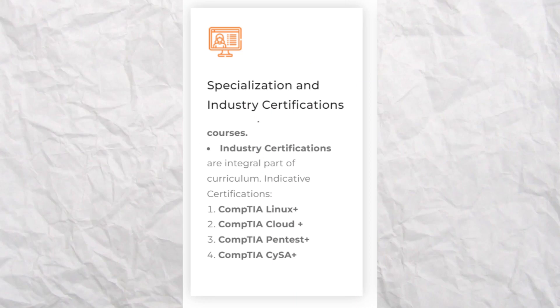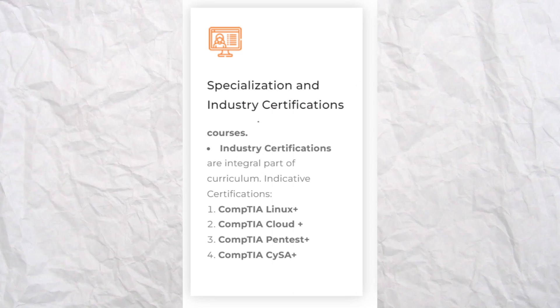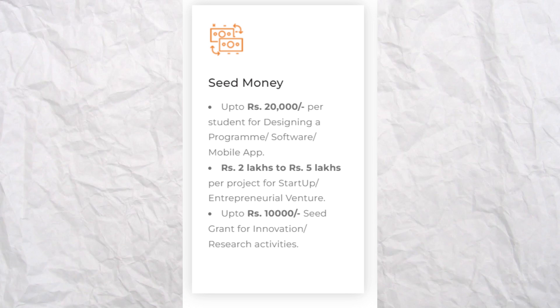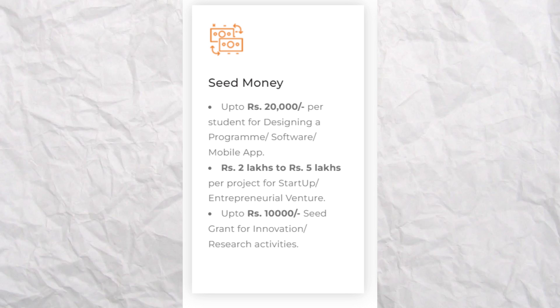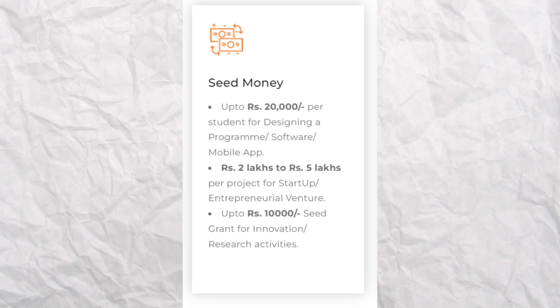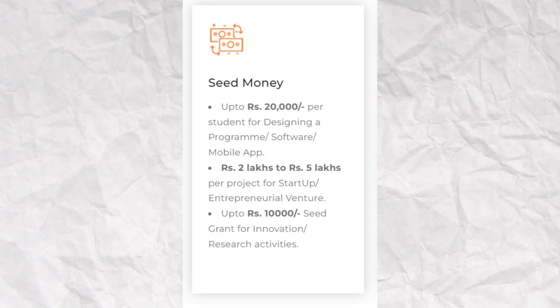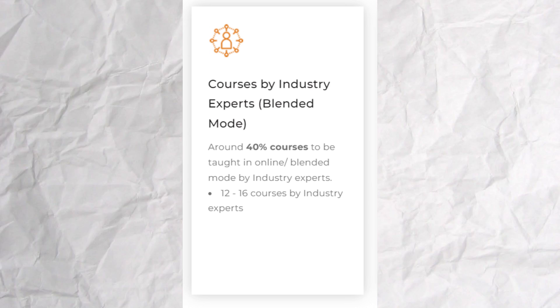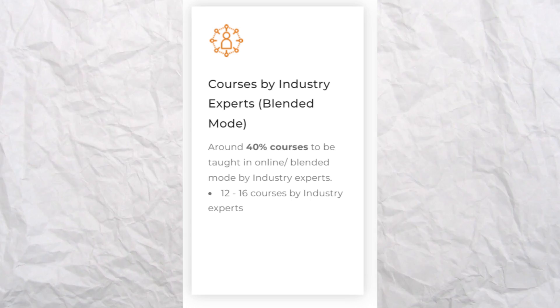For all these 3 courses, you will get benefits like specialization and industry certifications, seed money of up to 20,000 rupees per student for designing a program, software, or mobile app, rupees 2 lakh to 5 lakh per project for a startup or entrepreneurial venture, up to rupees 10,000 seed grant for innovation or research activities. You will also get courses by industry experts in blended mode, and time-to-time hackathons and boot camps will be organized for you to participate in.